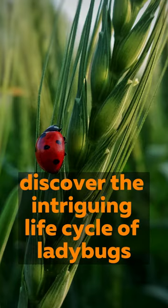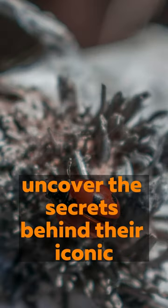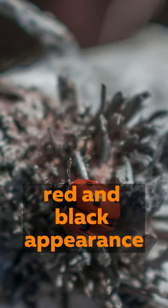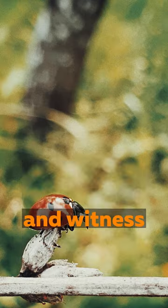Discover the intriguing life cycle of ladybugs, from tiny eggs to adorable larvae and adult beetles. Uncover the secrets behind their iconic red and black appearance. Delve into the captivating world of ladybugs and witness their vital contributions to garden ecosystems.